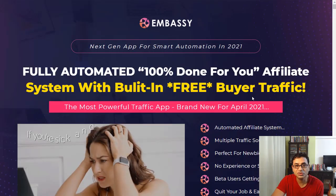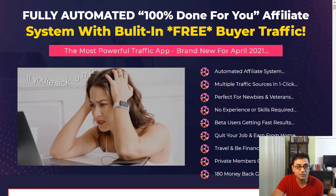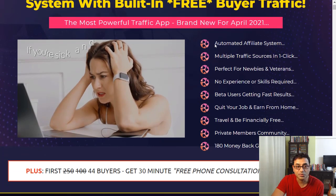On my bonus page it also says the most powerful traffic app, brand new for April 2021 — the automated affiliate system. It features multiple traffic sources in one click, and it's described as perfect for newbies and veterans alike, with no experience or skill required, and beta users are already getting fast results.